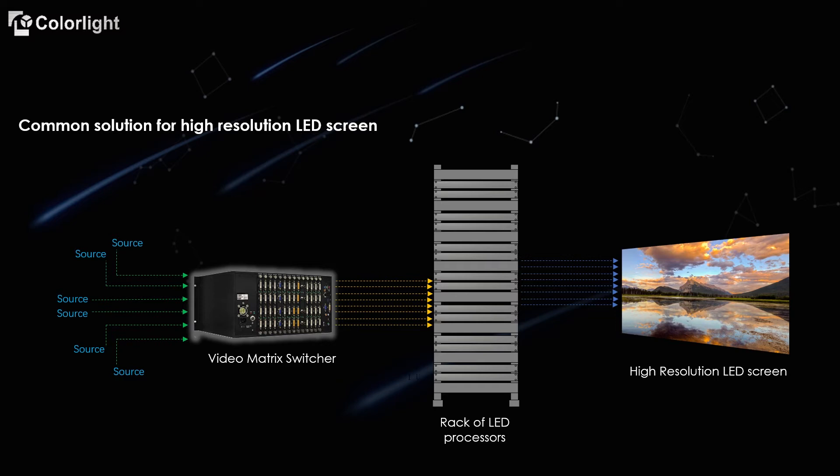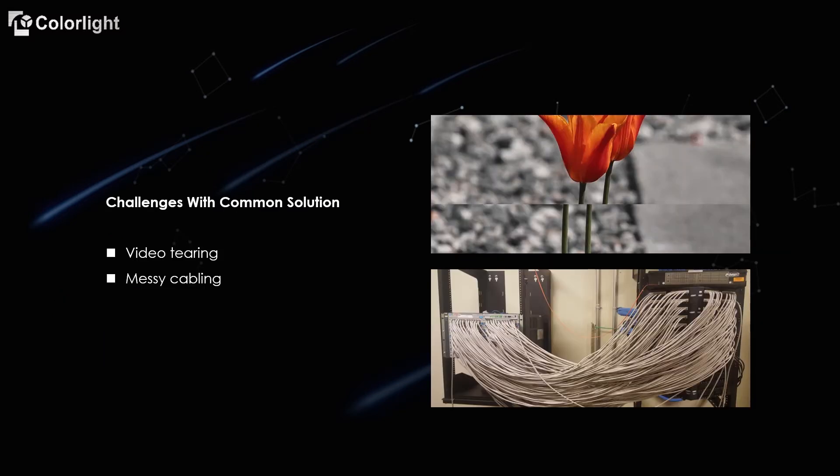Video sources are fed to a video matrix. The matrix disperses video signals to multiple LED processors, and these processors drive the LED screen through Ethernet cables. The higher the resolution of the screen, the more video devices will be needed.